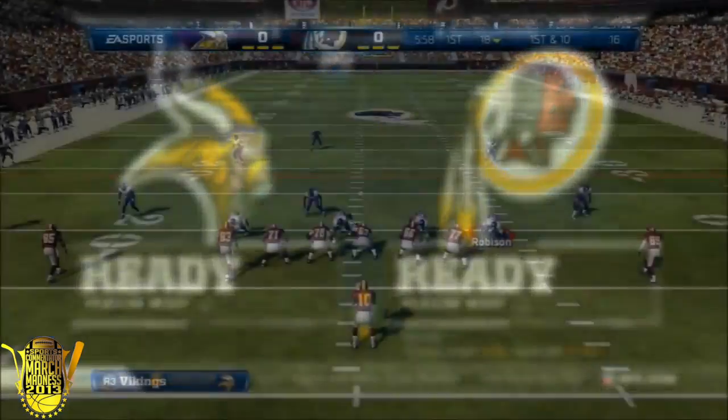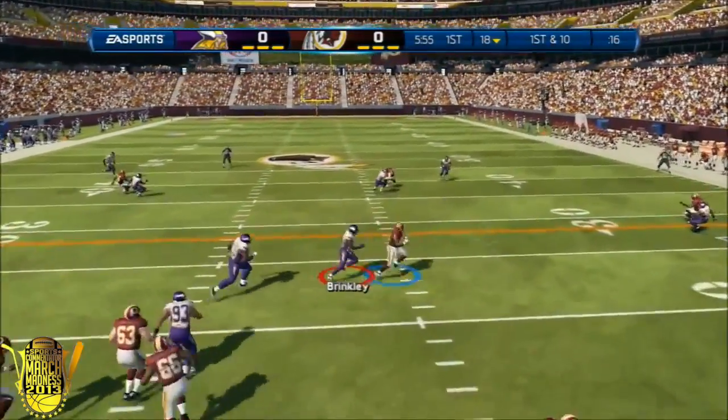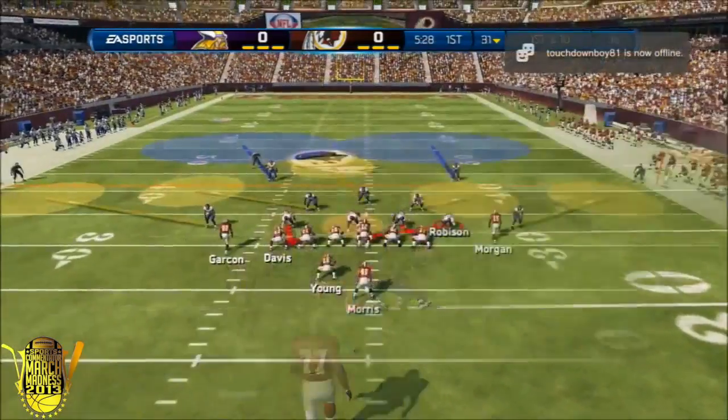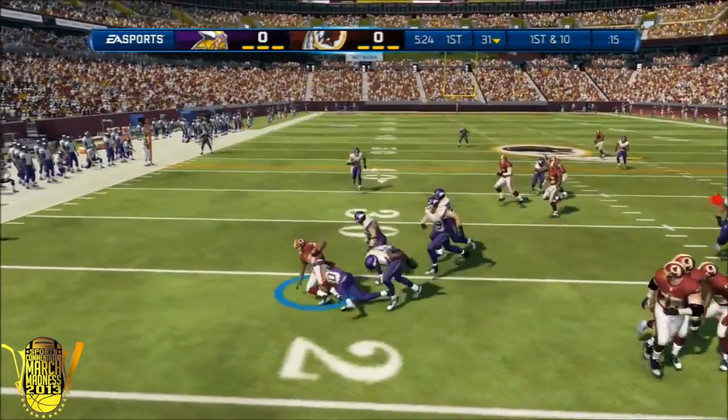Yo, what's going on you guys? I am Mr. San Diego 55 and I'm going to get into this gameplay right away. I am the Minnesota Vikings; my opponent is the Washington Redskins. Right there he gets a nice first down, so he sets off the game with a first down - that was his very first play.